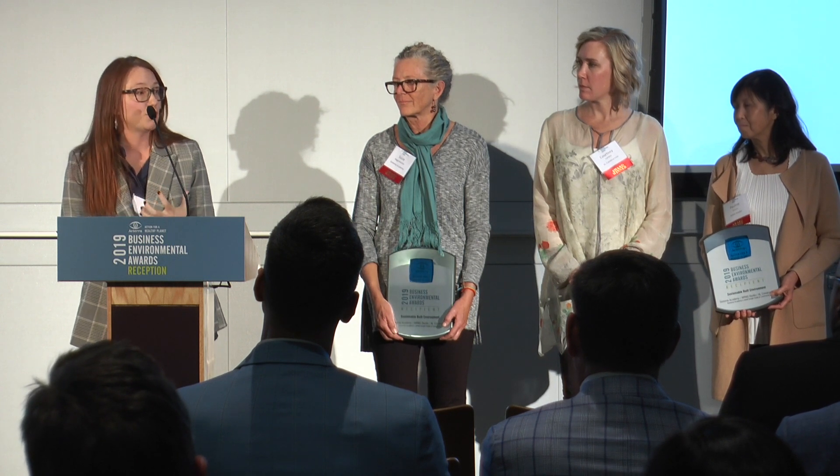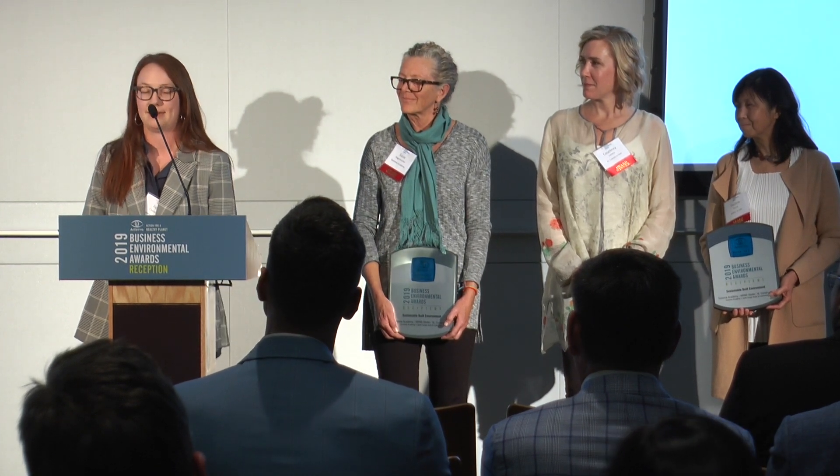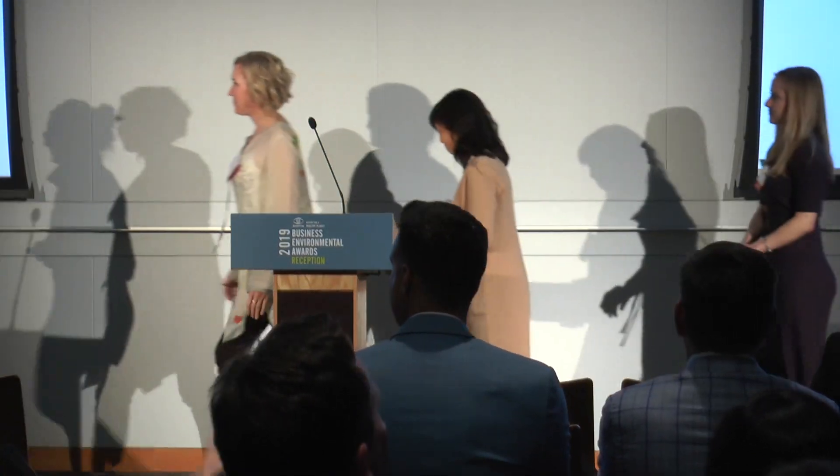Thank you so much to Actara for acknowledging us and letting us be a part of this wonderful community. It's wonderful. Thank you.